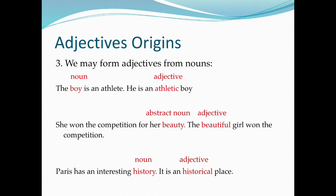We may form adjectives from nouns. For example: 'The boy is an athlete' becomes 'He is an athletic boy.' 'She won the competition for her beauty' becomes 'The beautiful girl won the competition.' 'Paris has an interesting history' — it is a historical place.